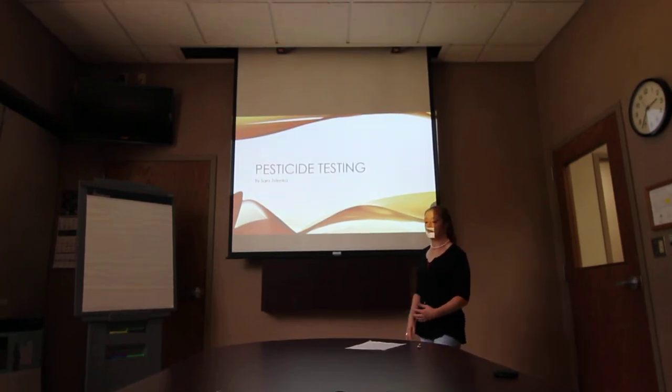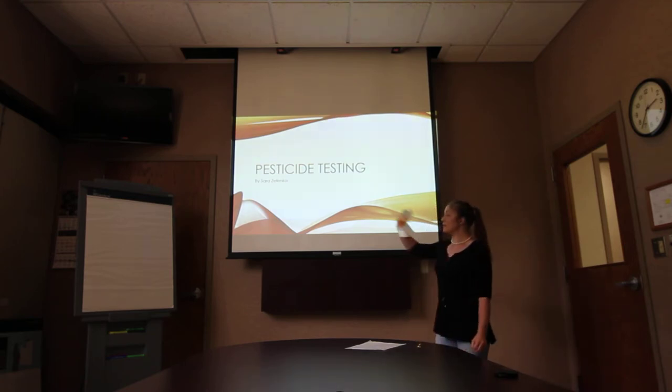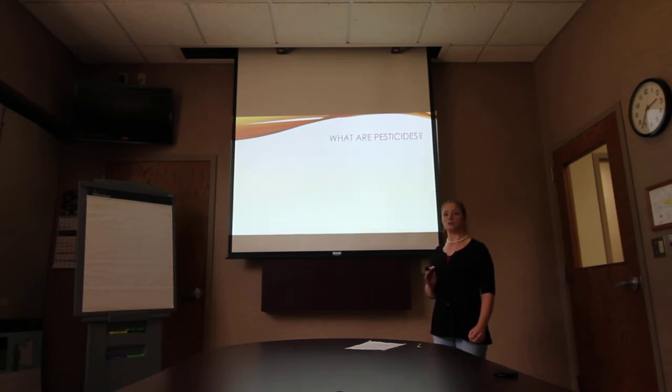Hello, my name is Sarah Zelenka. I am a senior at Oklahoma State University and I'm doing my presentation over pesticide testing in chickens.